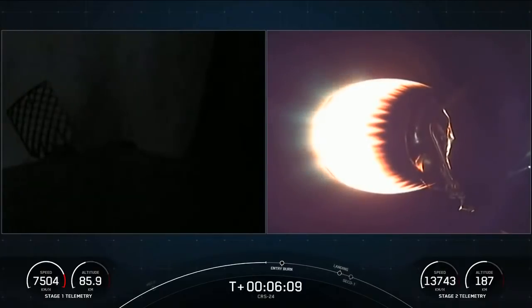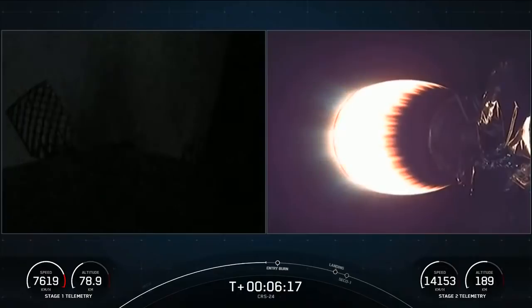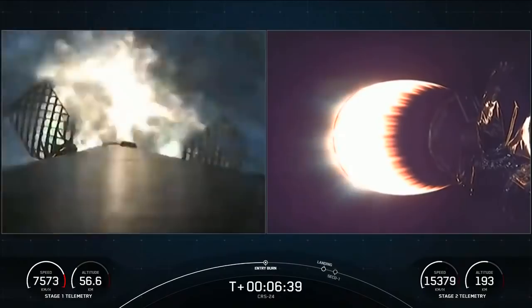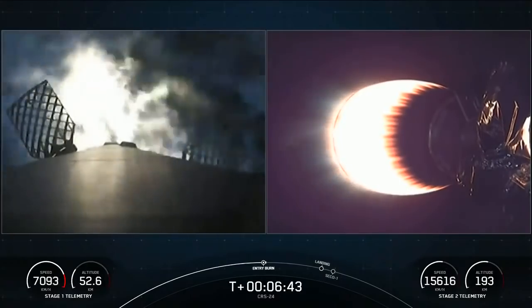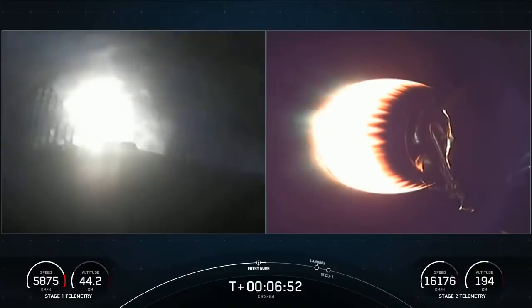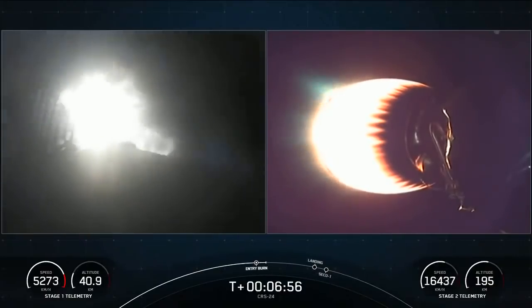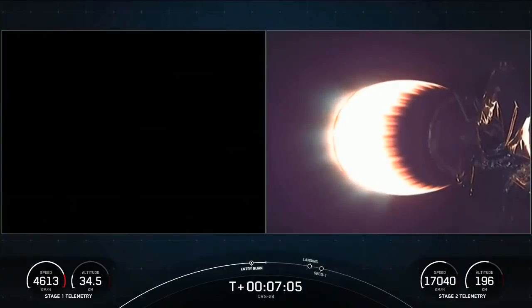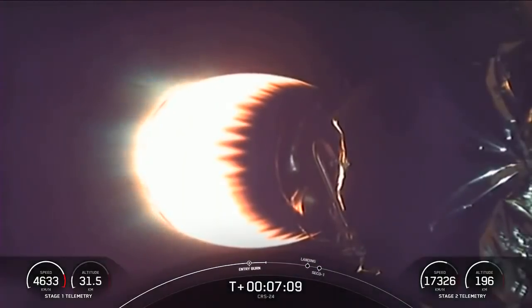Stage one FTS is safe. Things continue to go smoothly for both the first and second stages. The first stage entry burn should start in about ten seconds. Stage one entry burn is in startup. Three Merlin engines have reignited and are now slowing down the first stage. This burn is expected to last about 30 seconds. You can see the velocity on the bottom left-hand side of the screen — we're starting to decrease significantly. Stage one entry burn shutdown. That is burn one of two complete.